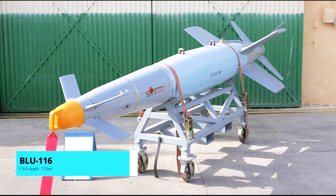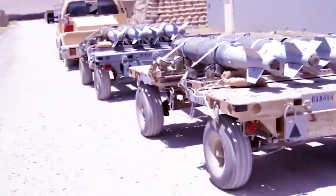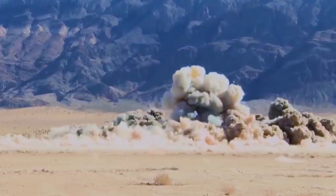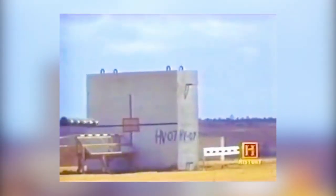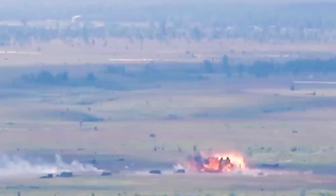BLU-116. The BLU-116 is a 2,000-pound hard-target penetrator bomb designed to destroy bunkers and aircraft shelters by penetrating reinforced concrete structures up to 12 feet thick. The BLU-116 has the same shape, size, and weight as the BLU-109 penetration bomb, but it has twice the penetration effect. The BLU-116 is made up of a light outer shell that surrounds a dense, heavy metal penetrator core. Because of its shape and size, the BLU-116 could be used by unmodified existing aircraft and bomb guidance units like the GPS-guided GBU-31 Joint Direct Attack Munition and the GBU-24 Pathway III laser-guided bomb.